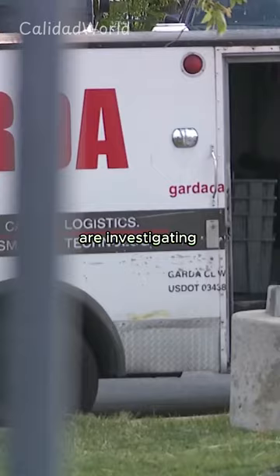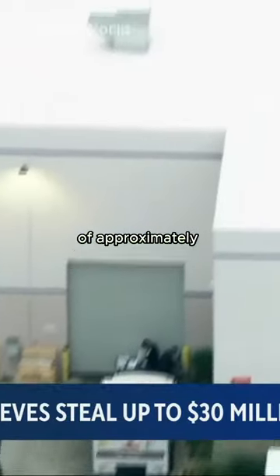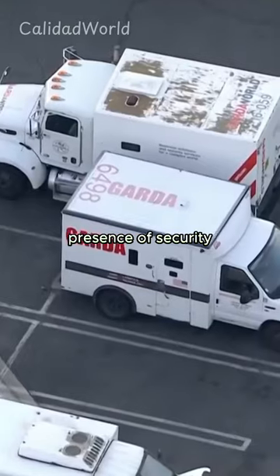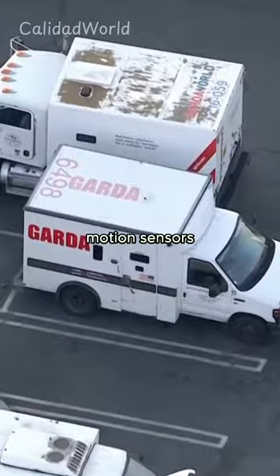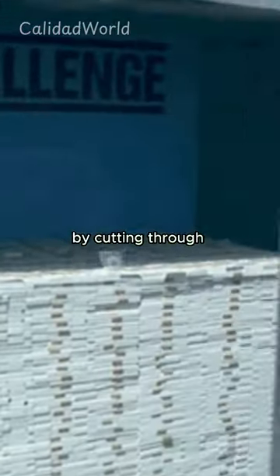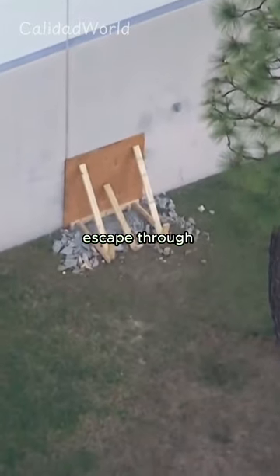Authorities in Los Angeles are investigating a massive theft of approximately $30 million from a money storage facility. Despite the presence of security alarms and motion sensors, the thieves navigated through the roof, accessed the vault by cutting through the ceiling, and made their escape through a rear wall.